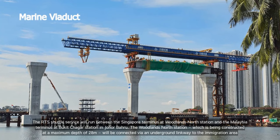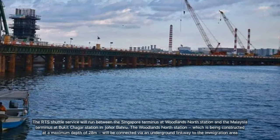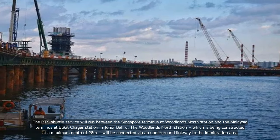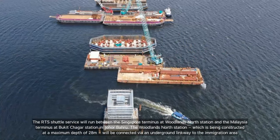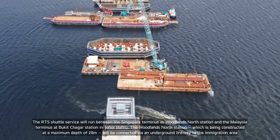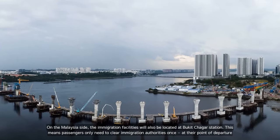The RTS shuttle service will run between the Singapore Terminus at Woodlands North Station and the Malaysia Terminus at Bukit Chagar Station in Johor Bahru. The Woodlands North Station, which is being constructed at a maximum depth of 28m, will be connected via an underground linkway to the immigration area. On the Malaysia side, the immigration facilities will also be located at Bukit Chagar Station.